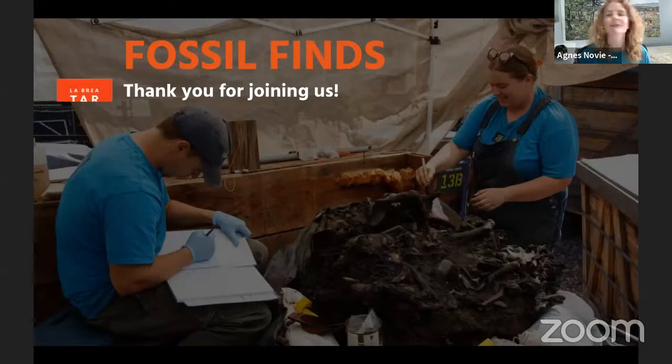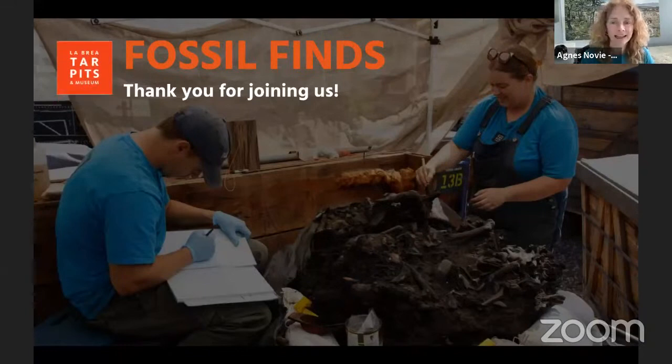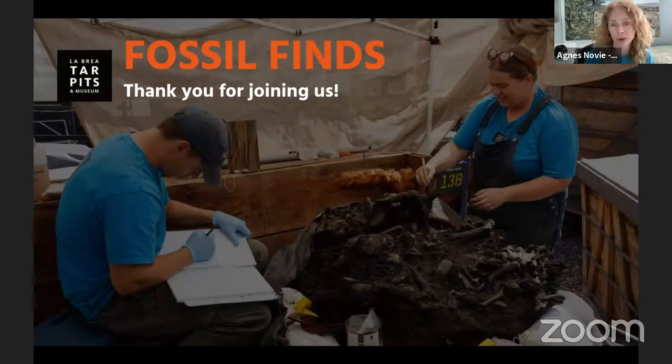Welcome everyone. We're so glad to have you with us this morning for an up-close look at some of our favourite fossil finds discovered right here in the middle of Los Angeles. Thank you for joining us. To view live closed captions in English and Spanish, please click on the external link we have dropped in the chat. For our guests watching on YouTube, the link to closed captions in English and Spanish is in the video description below.